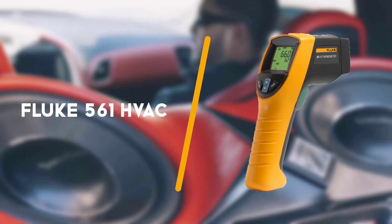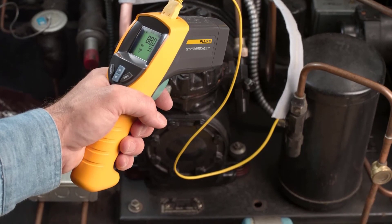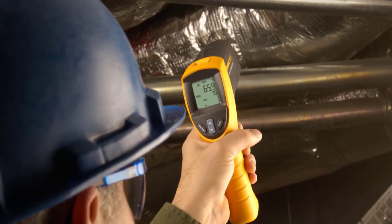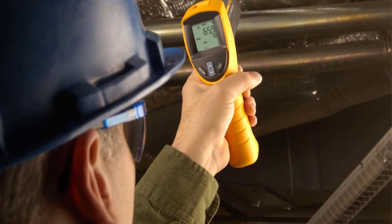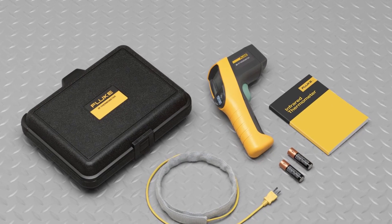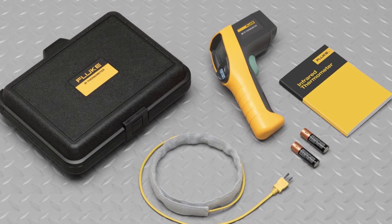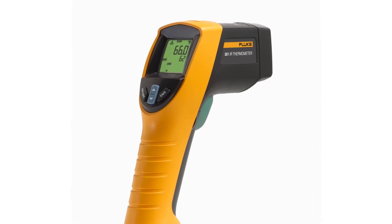Moving along, here we have the Fluke 561 HVAC Pro Infrared Thermometer. Fluke offers a high-quality set that proves to be very useful for measuring temperature in HVAC systems. It's also convenient for manufacturing, electrical and industrial purposes. With an incredibly accurate thermometer and a built-in probe, this device ensures efficiency when used with all kinds of applications. The unit measures the temperature from minus 40 to 1022 degrees Fahrenheit.